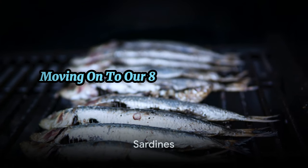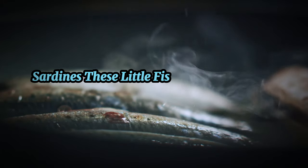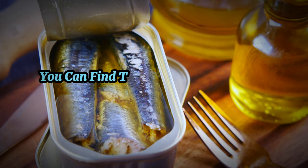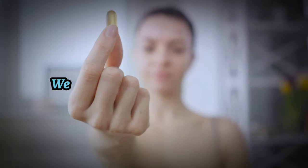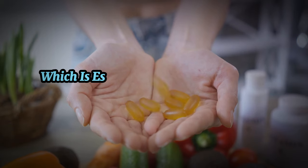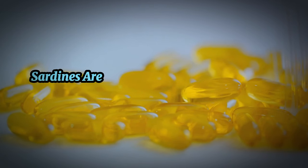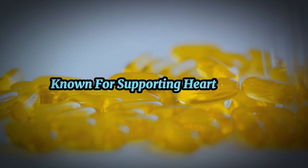Moving on to our eighth budget-friendly carnivore food: sardines. These little fish are packed with nutrients and come with an affordable price tag. You can find them in the canned fish section of most grocery stores. They're one of the few foods naturally rich in vitamin D, which is essential for bone health and immune function. Not to mention, sardines are a fantastic source of omega-3 fatty acids known for supporting heart health.